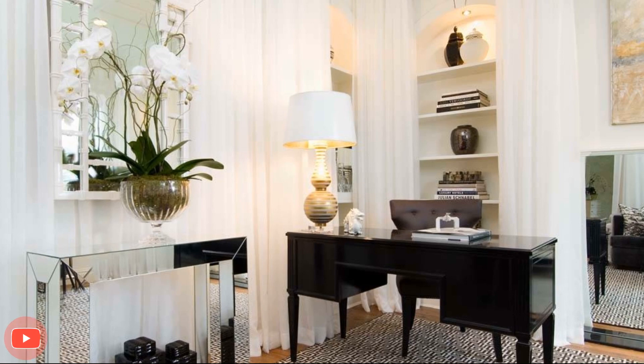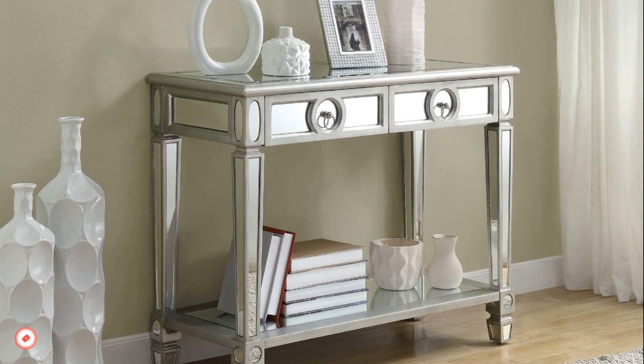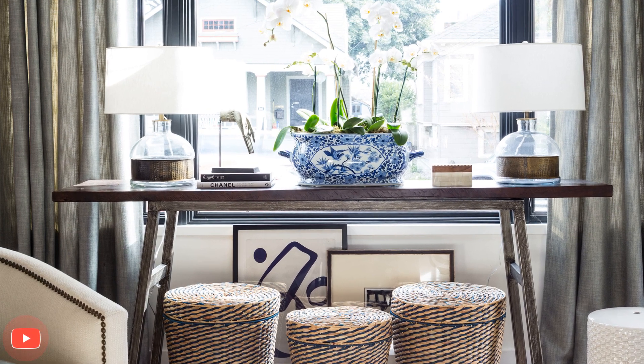6. Book Lover's Haven. For book enthusiasts, transform the console table into a stylish bookshelf. Arrange a stack of favorite books, along with decorative bookends and a reading lamp, to create an inviting nook for literary adventures.